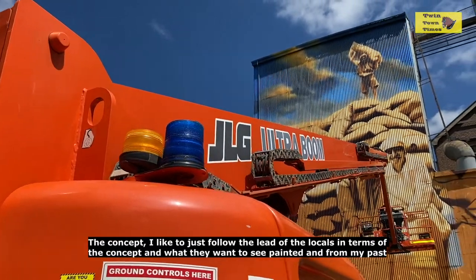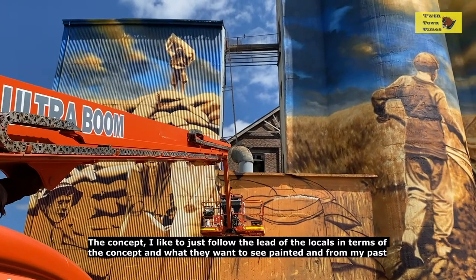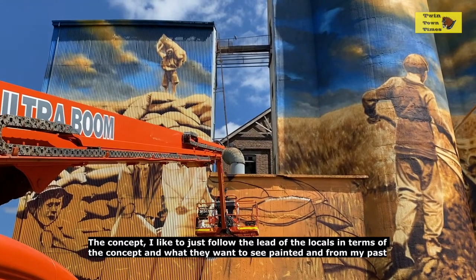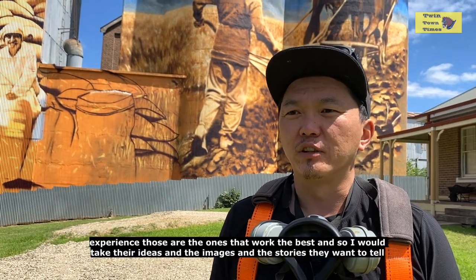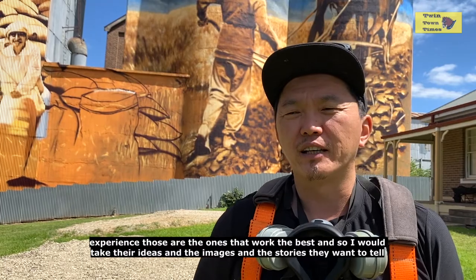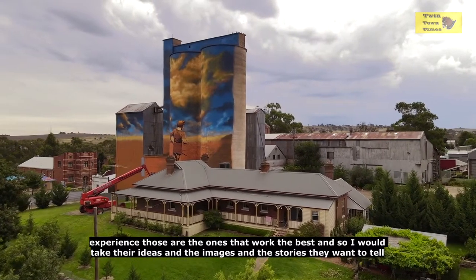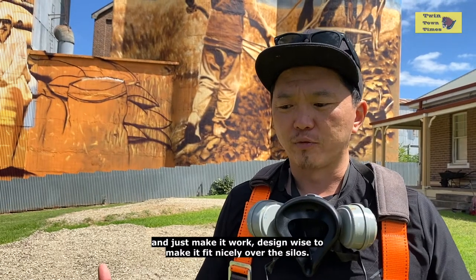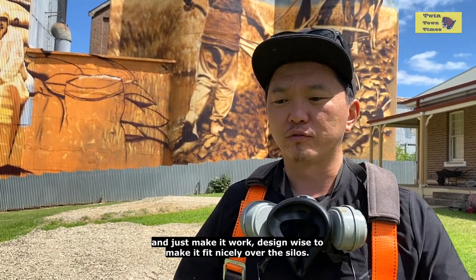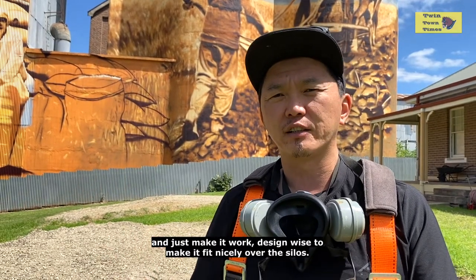The concept I like is to just follow the lead of the locals in terms of what they want to see painted. From my past experience, those are the ones that work the best. I take their ideas, the images and the stories they want to tell, and just make it work design-wise to fit nicely on the silos.